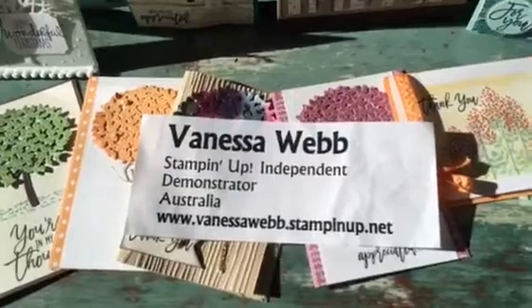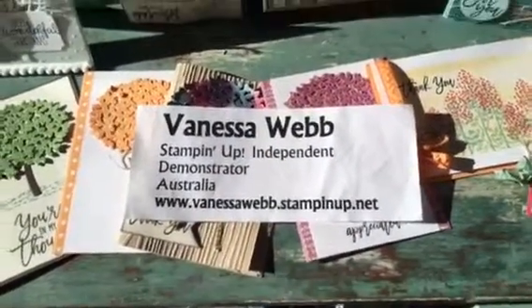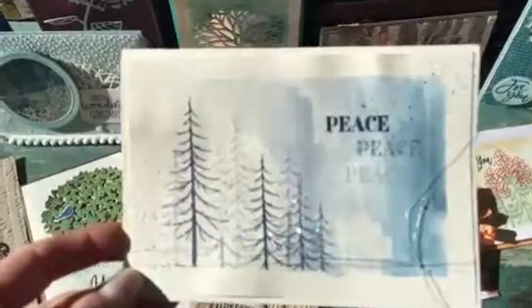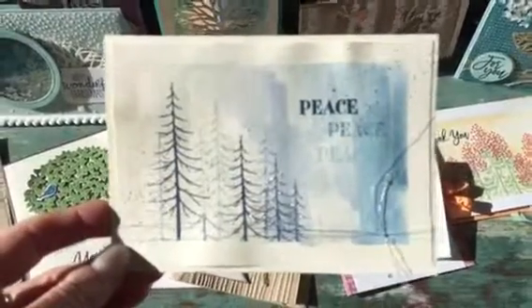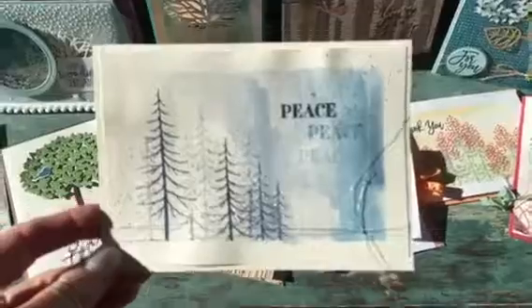One of the last classes that I've got with this bundle is on Wednesday, and we'll be doing a beautiful Christmas card using that lovely tree image from the bundle. I'm looking forward to showing you that. If you're coming along to that class, make sure you have a look on Pinterest.